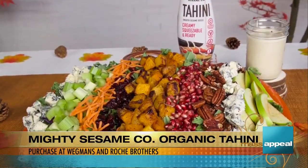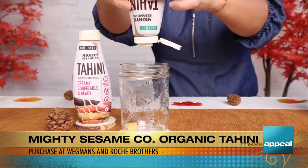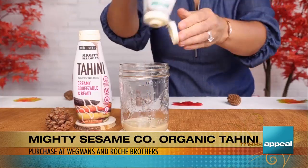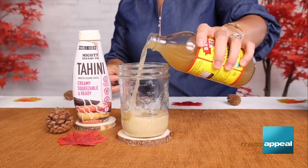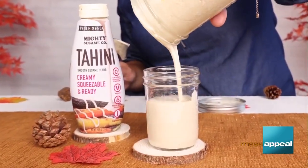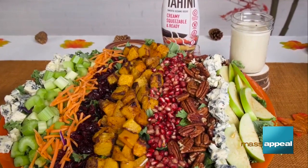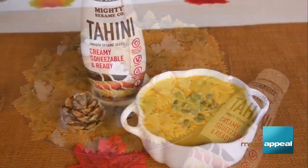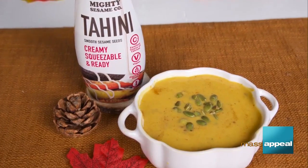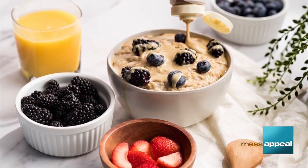What I love to make is a maple tahini dressing with Mighty Sesame tahini. To make this dressing, you add the Mighty Sesame organic tahini, some maple syrup, lemon juice, apple cider vinegar, a little bit of garlic, and a pinch of salt — it's delicious. Mighty Sesame organic tahini is highly nutritious, made with one single superfood ingredient: organic sesame seeds. It's packed with protein, has zero added sugar, low carbs, good fats, and it's organic, non-GMO, and vegan.